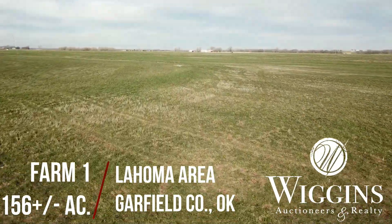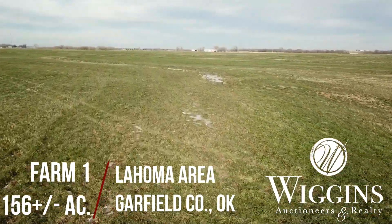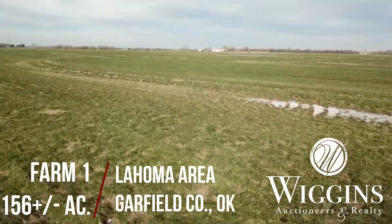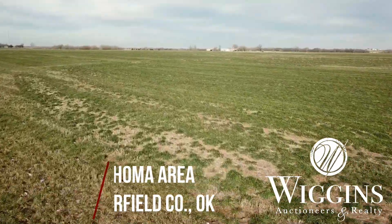Farm number one, 160 acres more or less, is located near La Homa on the Garfield-Major County line. This farm has a 48 bushel per acre yield, lays mostly level, and is easily tilled. Principal soil types include Pond Creek Silt Loam, Class I, and Grant Silt Loam, Classes II and III.